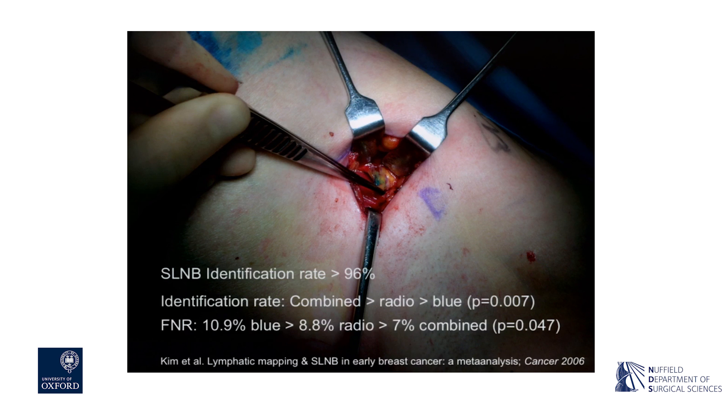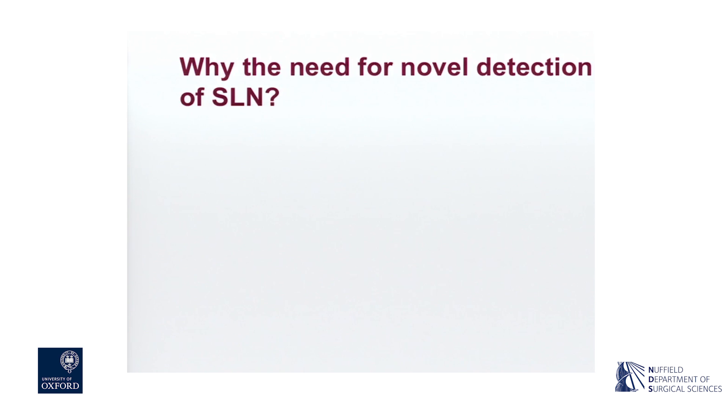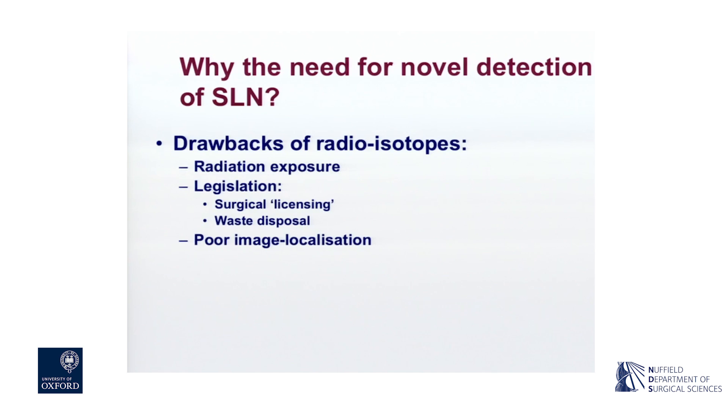We know that the technique works particularly well when you combine blue dye with radioisotope. So if we have a technique that works really well, why do we need to replace it with another one? Why do we need to explore other options at all?